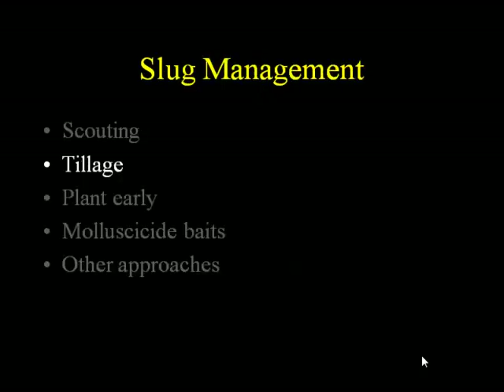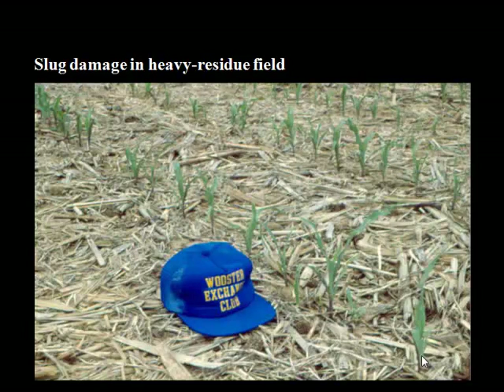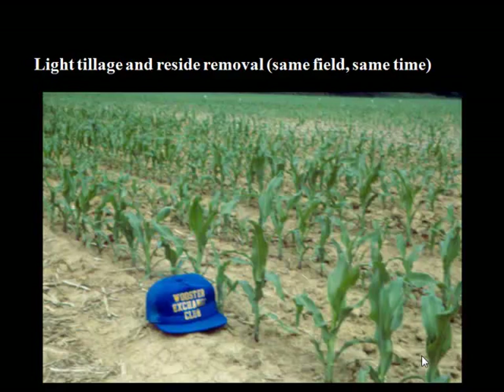I know this is a no-till conference, but really slug management — one of the primary tools is, unfortunately, tillage. We have some pictures here that Ron Hammond took in his career. This is the slug damage in a heavy residue field; it doesn't look too bad, just kind of a thin corn stand in heavy residue. But then the next picture is the same field, just a different part that had light tillage and residue removal — same field, same day. You can see the difference in the corn: that's what the heavy residue field looks like with light tillage and residue removal.